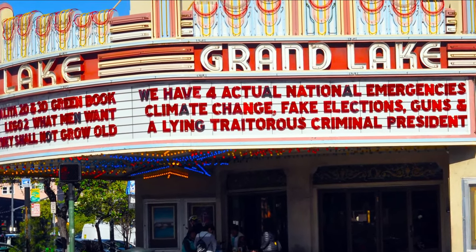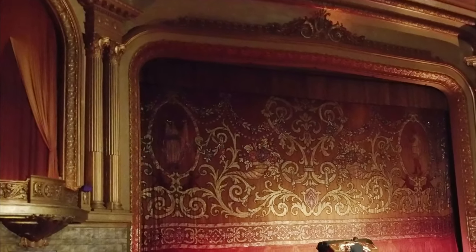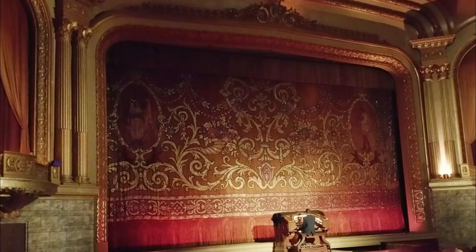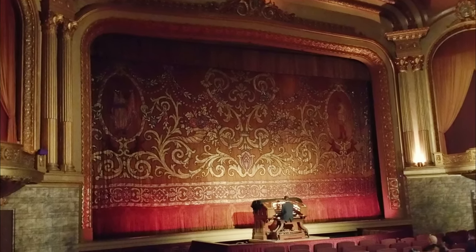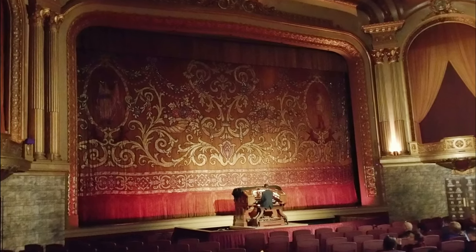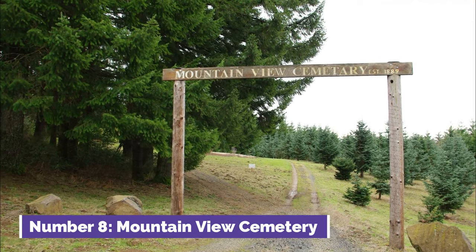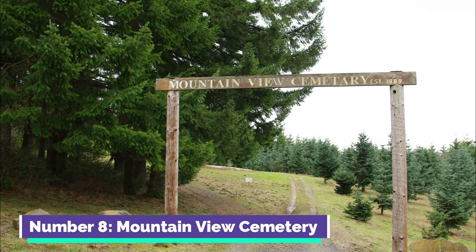Number seven: Grand Lake Theater. The Grand Lake Theater is an iconic movie palace in Oakland, known for its distinctive marquee and historic charm. It hosts screenings of both classic films and new releases, providing a unique cinematic experience. A beloved cultural landmark, it's a must-visit for movie enthusiasts.